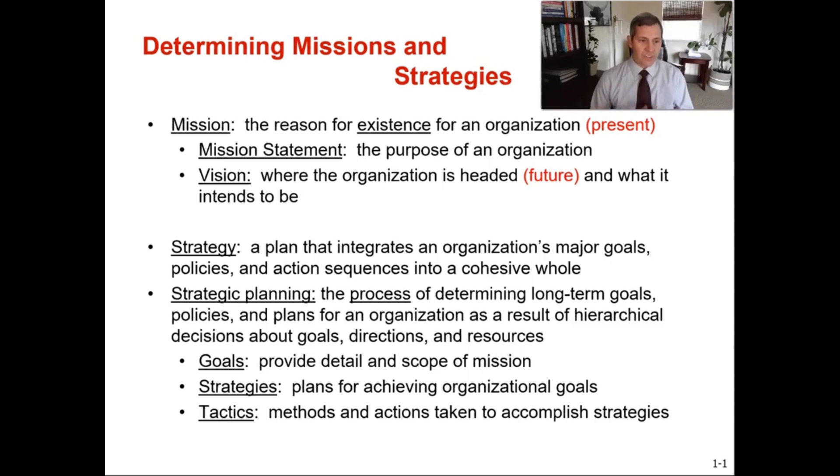So that's who we are. The strategy is a plan that integrates an organization's major goals, policies, and action sequences into a cohesive whole. It tells us how we're going to get there — how we're going to execute the goals — making sure that the strategies, the tactics, the goals, everything we've created, it's our action plan to achieve the mission. Strategies are created at a top level, but they also have to flow down into the functional areas so that all areas within the organization, whether it's a strategic business unit or an operations team, are all aligned with the organizational strategy.